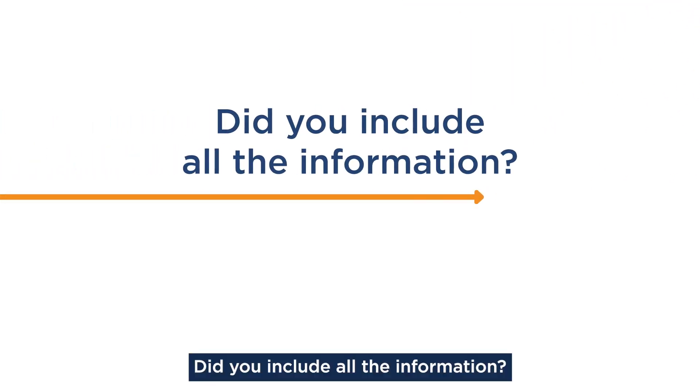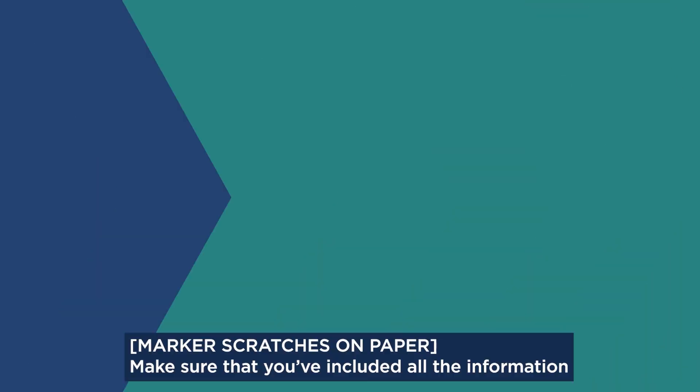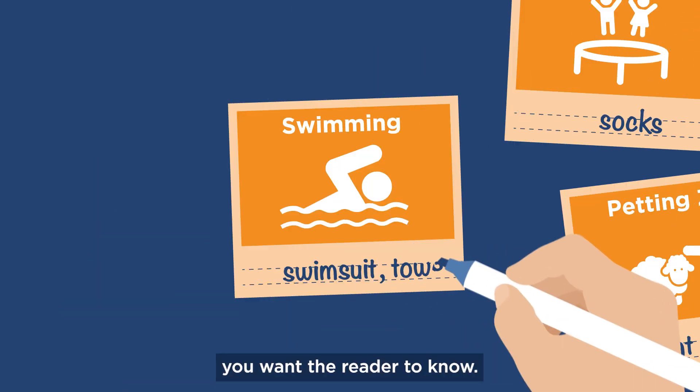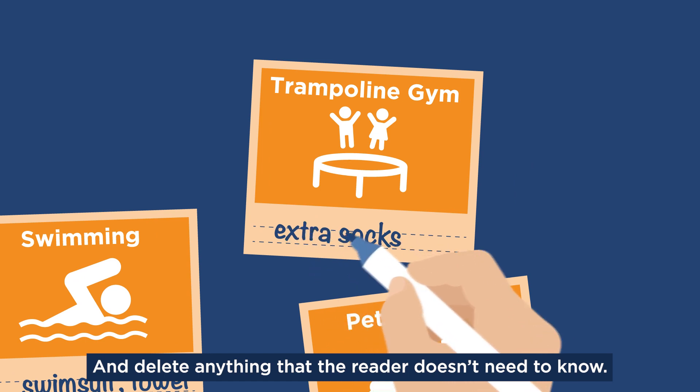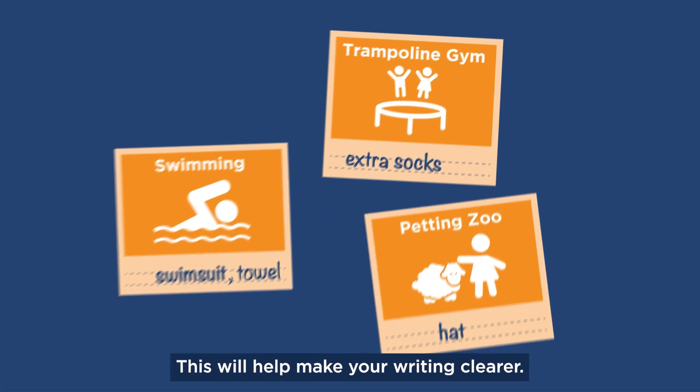Did you include all the information? Make sure that you've included all the information you want the reader to know, and delete anything that the reader doesn't need to know. This will help make your writing clearer.